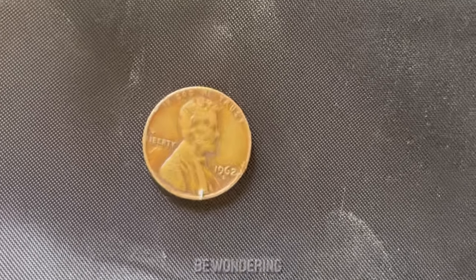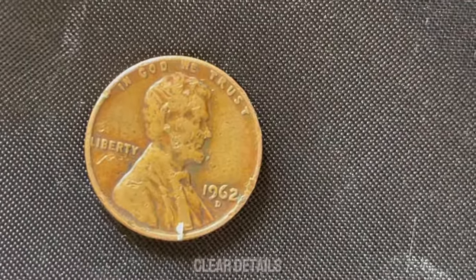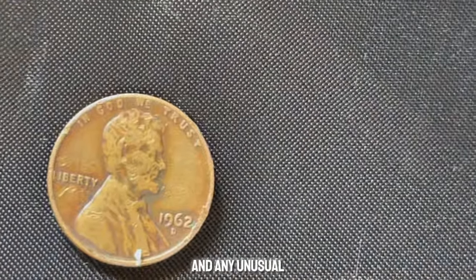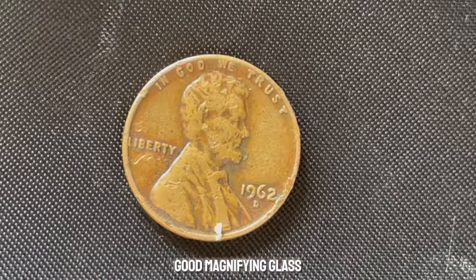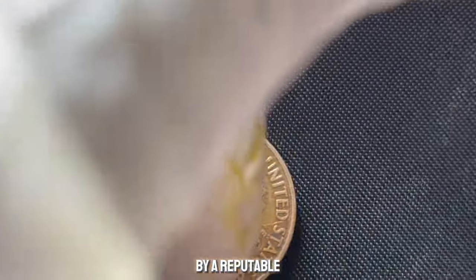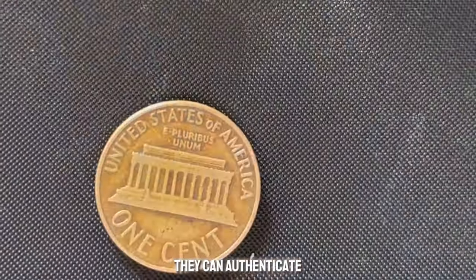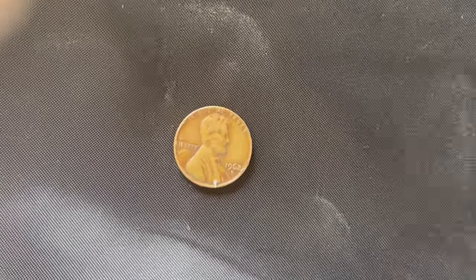You might be wondering how to identify these valuable pennies. Look for sharp, clear details, a bright red color indicating little oxidation, and any unusual marks or errors. Investing in a good magnifying glass and coin-grading guide can be incredibly helpful. If you think you have a valuable 1962 D-penny, consider getting it professionally graded by a reputable service like PCGS or NGC. They can authenticate and grade your coin, providing a certification that can significantly increase its value.